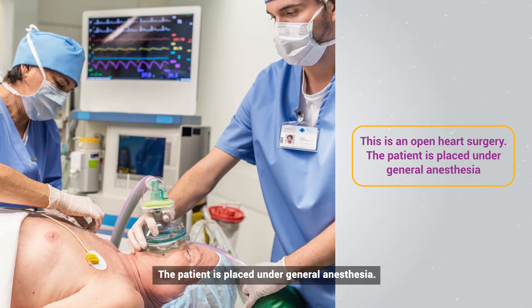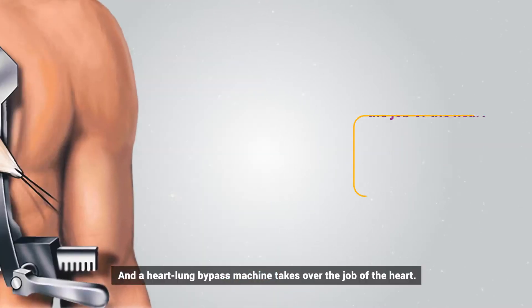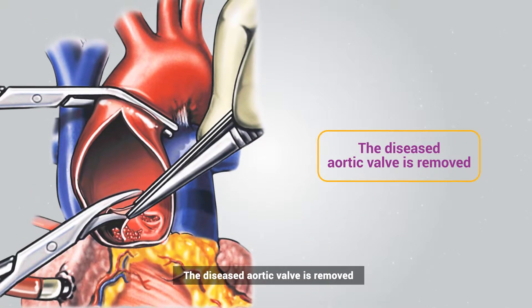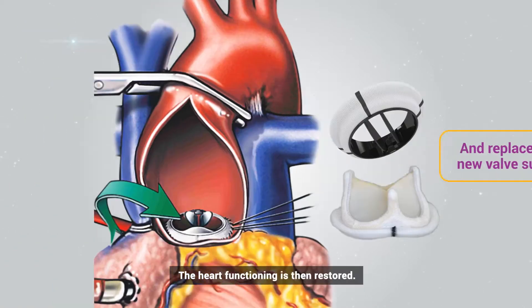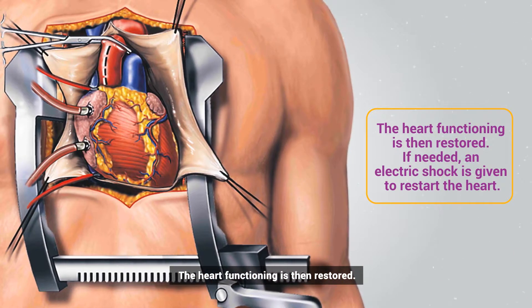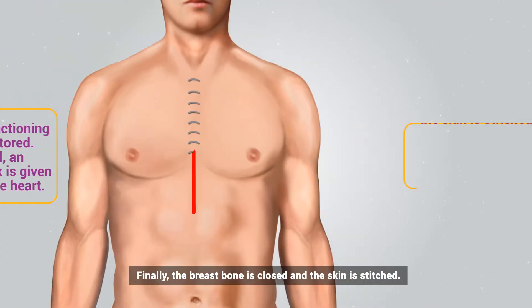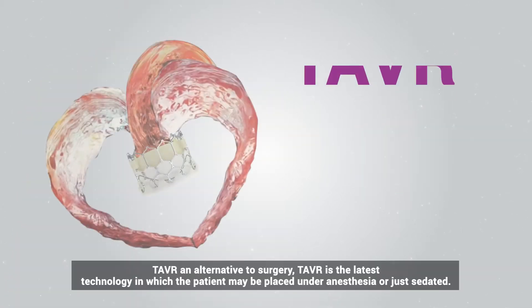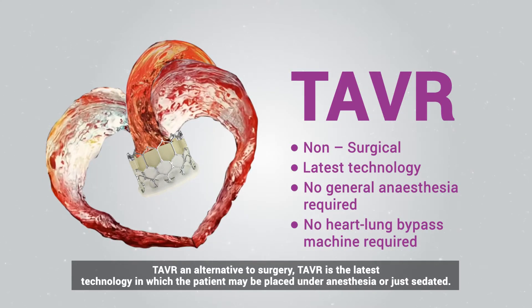The patient is placed under general anesthesia, the chest is cut open, and a heart-lung bypass machine takes over the job of the heart. The diseased aortic valve is removed and replaced with a new valve surgically. Heart functioning is then restored; if needed, an electric shock is given to restart the heart. Finally, the breastbone is closed and the skin is stitched.